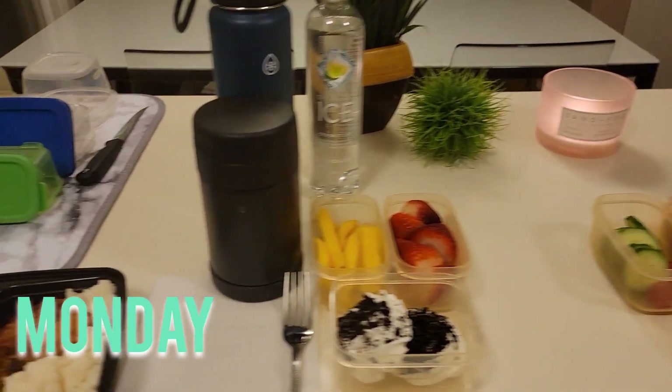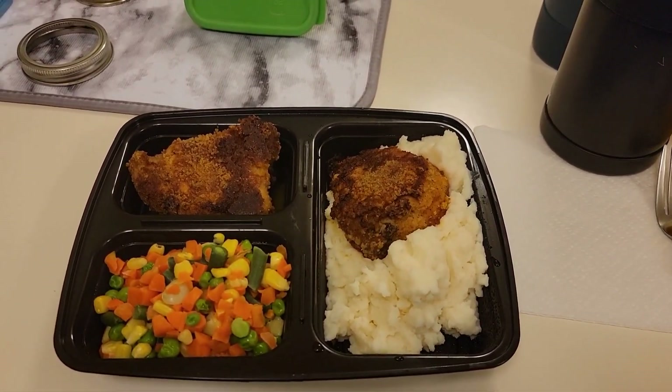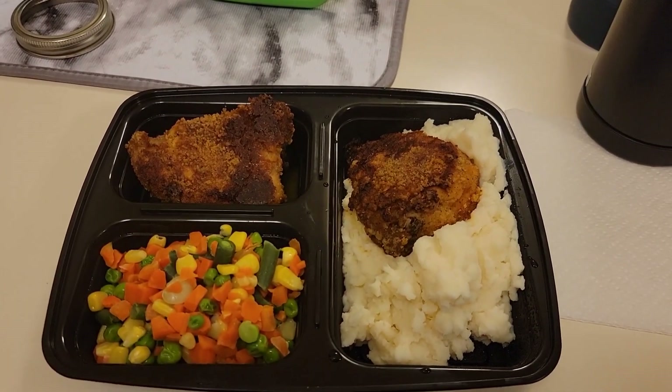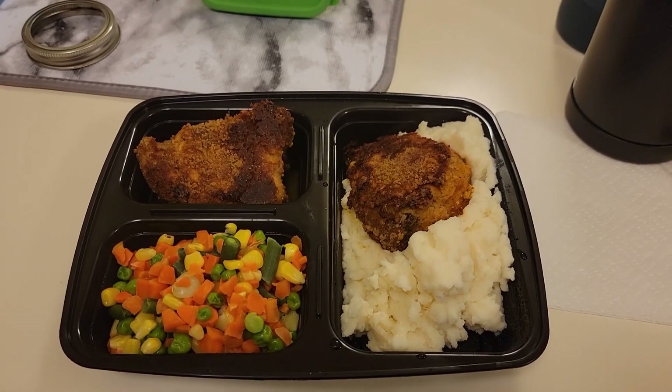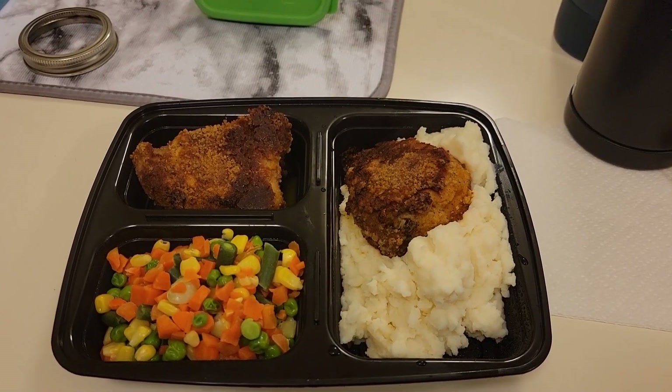We'll start with Merrick. He is having some leftovers for lunch today. Last night we had some shake and bake chicken thighs along with some mashed potatoes and mixed veggies. I will just heat some of this up in the microwave and put it in his thermos. This is what I will be having for lunch as well.